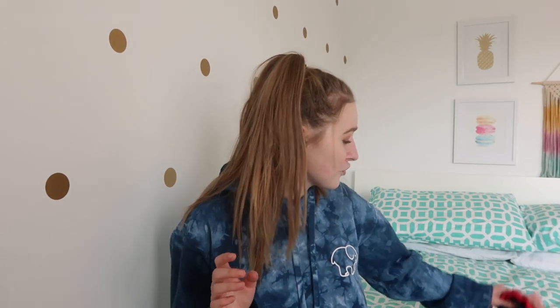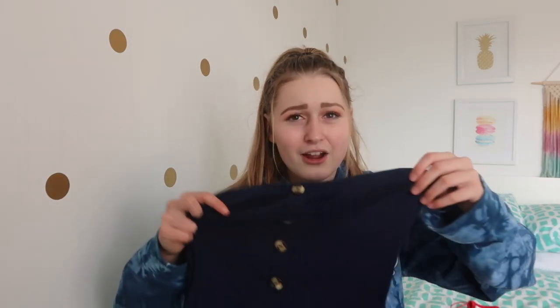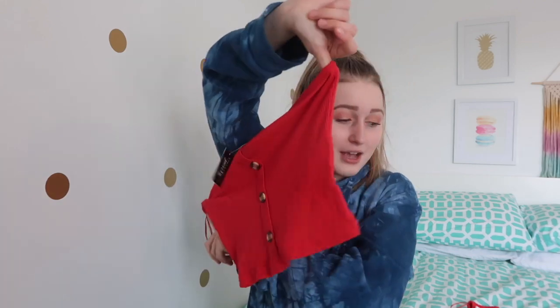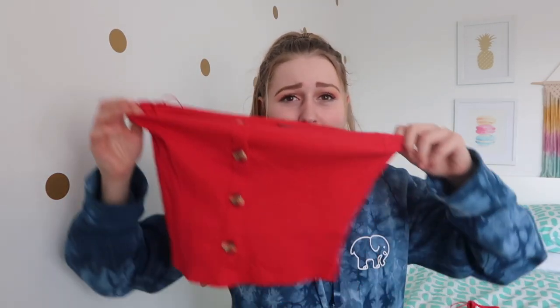Following the same trend, I got three of the same style tube top as well. I got a navy blue one with buttons, which I think is super cute with white or light wash jean shorts. I also got one in red because they were really cute, very simple and basic - just easy to put on.